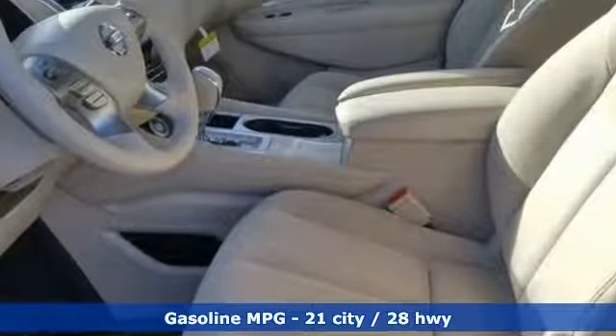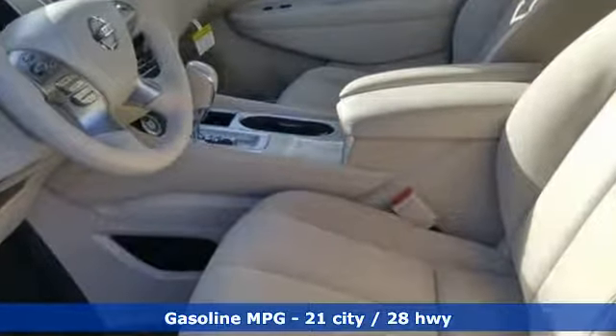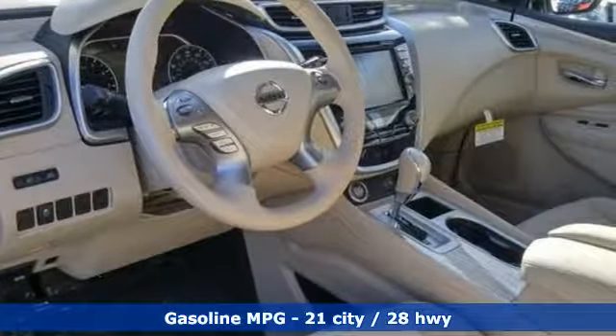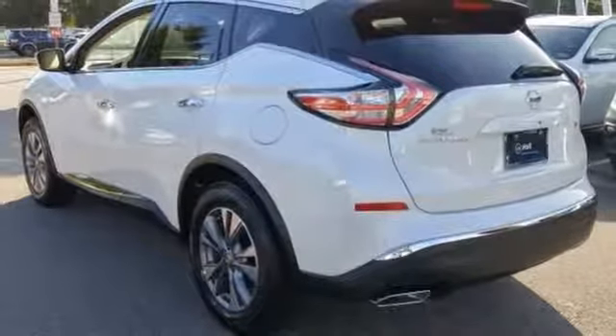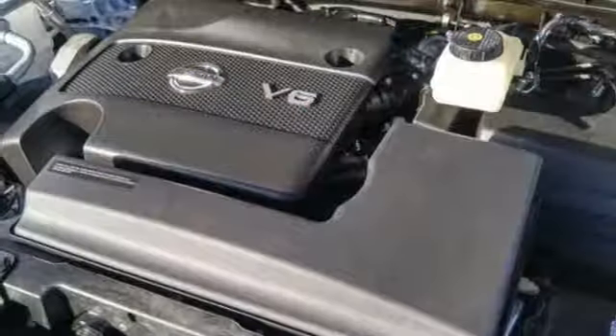And with features like these, every drive's a pleasure. Streaming audio, doors and push button start proximity key, dual zone climate control, auto dimming rear view mirror, wireless phone connectivity.